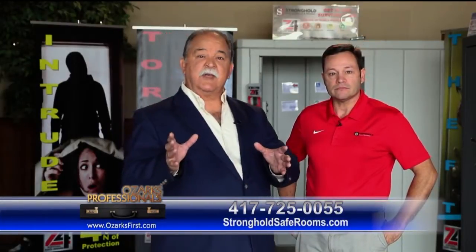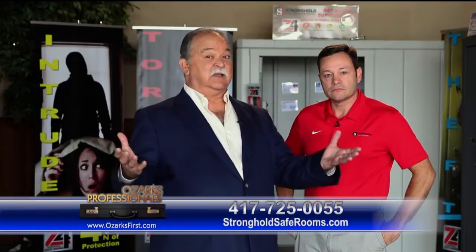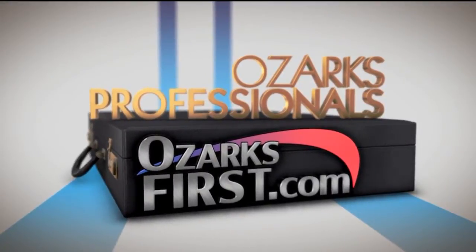There you have it. If you want more information, just look them up online or give them a call. They'll be happy to talk to you — Stronghold Safe Room. You can always see more Ozarks Professionals on OzarksFirst.com.